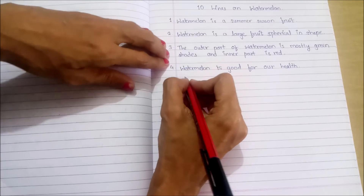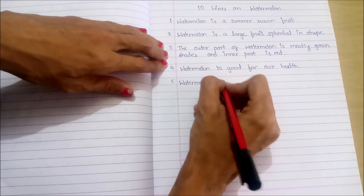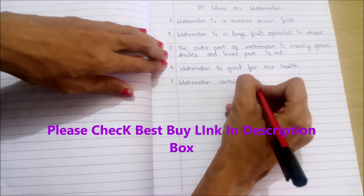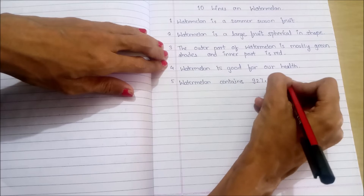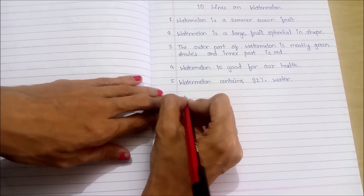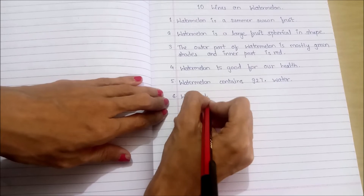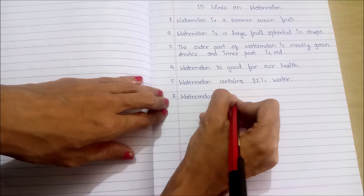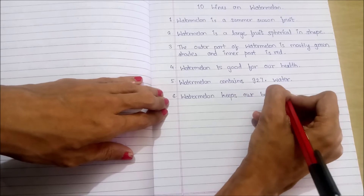Fifth point: watermelon contains 92% water and is a body hydrant.